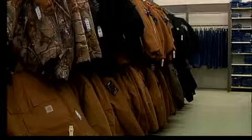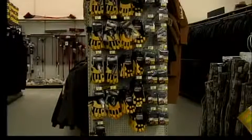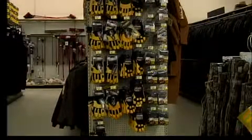Anything thermal lined, anything that's extra warmth, whether it be the flannel lined jeans, the thermal lined shirts, buttoned up shirts, the long johns — anything. We just can't seem to keep anything in.